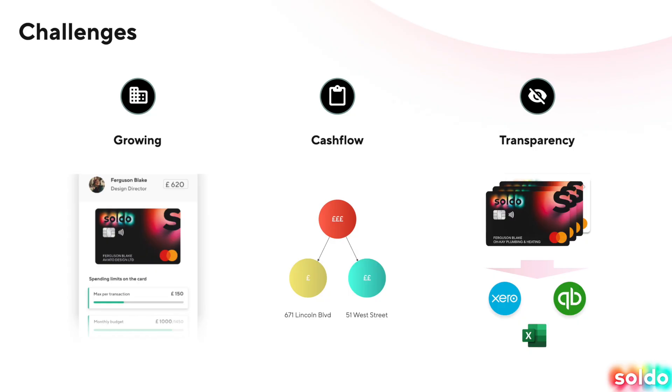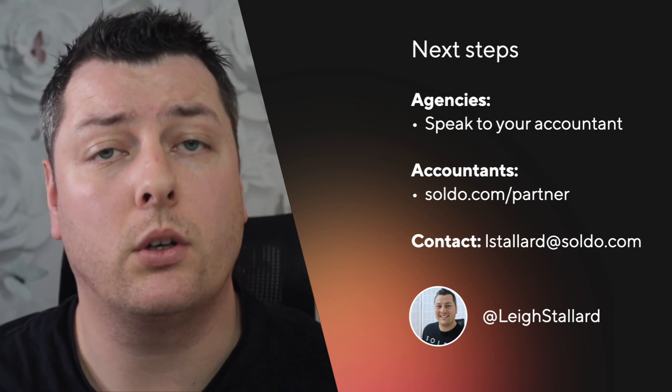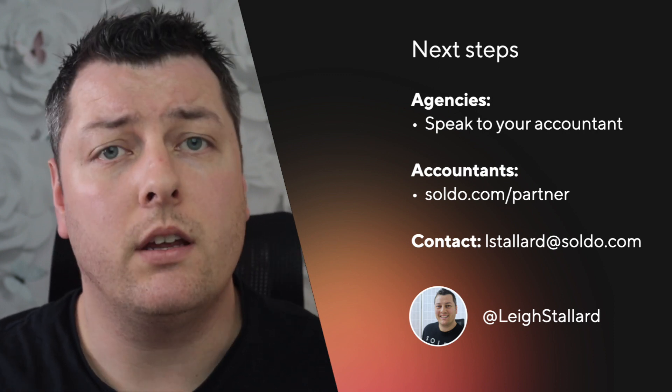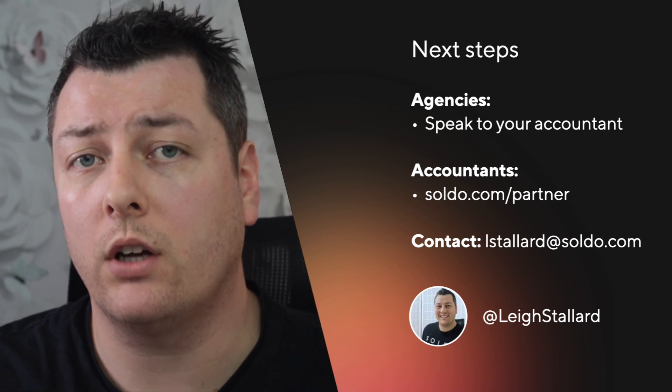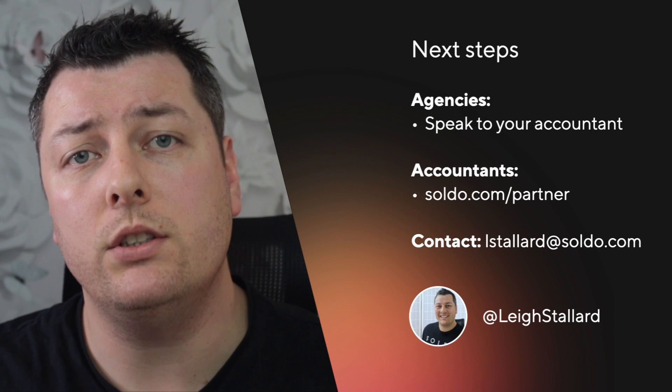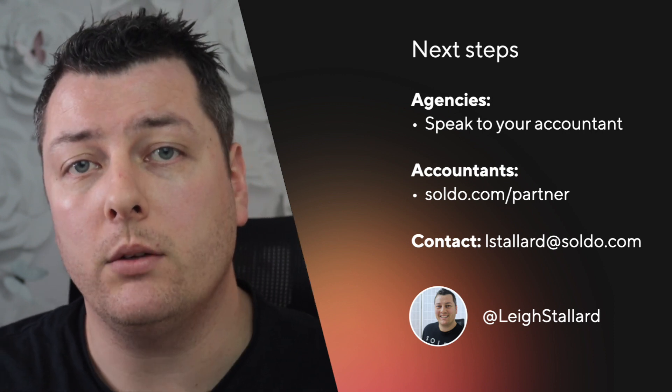These are just three of the areas that we might be able to help you. Soldo is a very deep product, and every business is unique, so there might be other things we can do to help as well. If you think this will be useful for your agency, speak to your accountant about using Soldo, or visit soldo.com. If you're an accountant and think it might be helpful for your clients, speak to your Soldo account manager or head to soldo.com/partner. You can also contact me at lstallard@soldo.com, and I'll be happy to point you in the right direction.